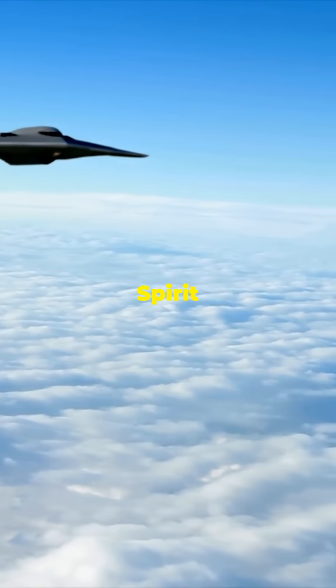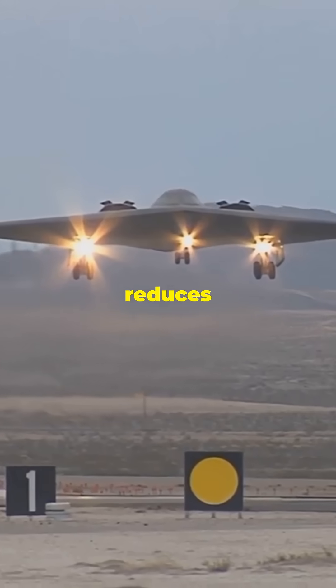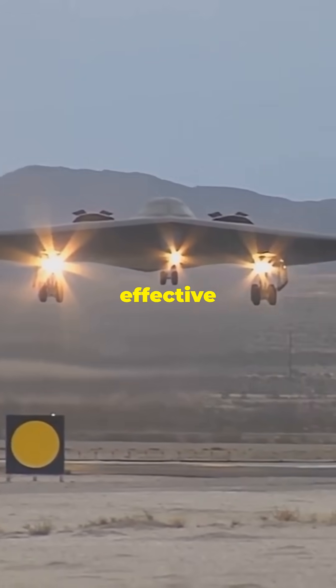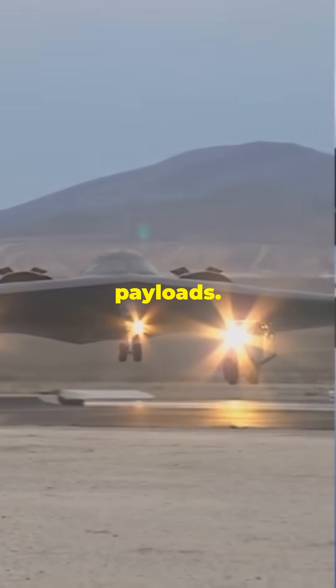Number 3: B-2 Spirit. Country: United States. Role: Strategic Bomber. The B-2's flying wing design reduces its radar signature, making it highly effective for deep penetration missions in heavily defended areas. It can carry both conventional and nuclear payloads.